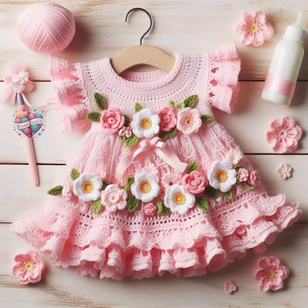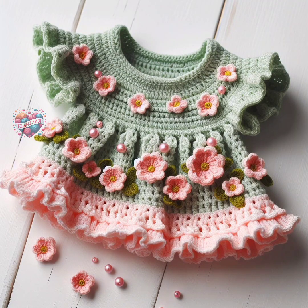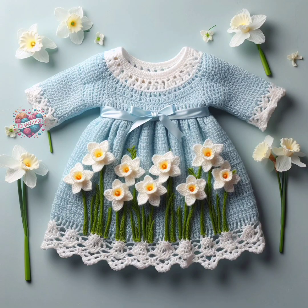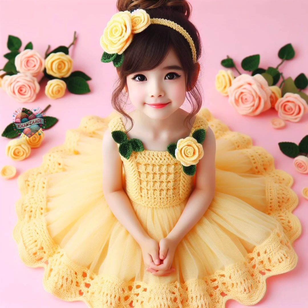Three, merino wool. Merino wool is incredibly soft and cozy, making it ideal for cooler climates. It has natural temperature-regulating properties and is gentle on sensitive skin. Four, bamboo. Bamboo yarn is silky smooth and has a luxurious feel. It's hypoallergenic, breathable, and eco-friendly, making it a popular choice for baby garments.